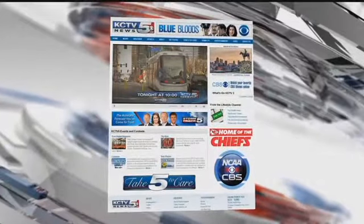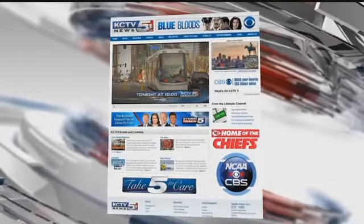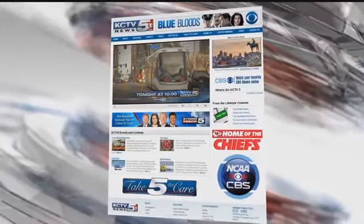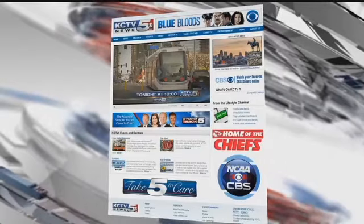The investigation continues online. Head to KCTV5.com for downtown parking maps, streetcar parking rules, and instructional videos provided by the Kansas City Streetcar. It's all online at KCTV5.com.